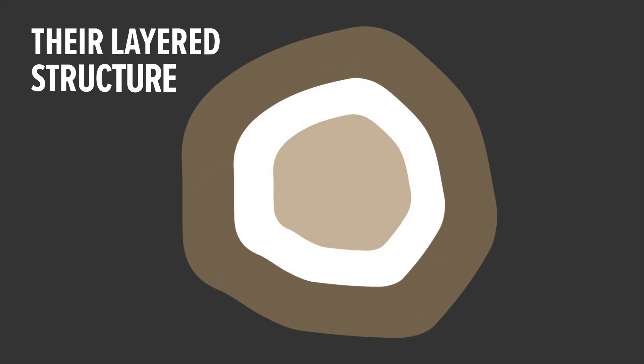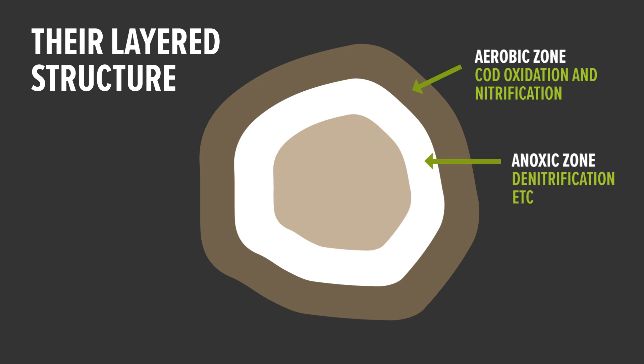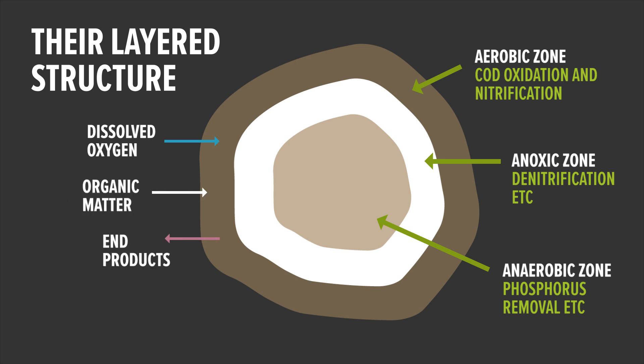Another special feature of aerobic granules is their layered structure. Each granule contains zones that support different microbial communities, creating the opportunity for multiple metabolic processes in a single granule — like simultaneous nitrification and denitrification for ammonia removal.